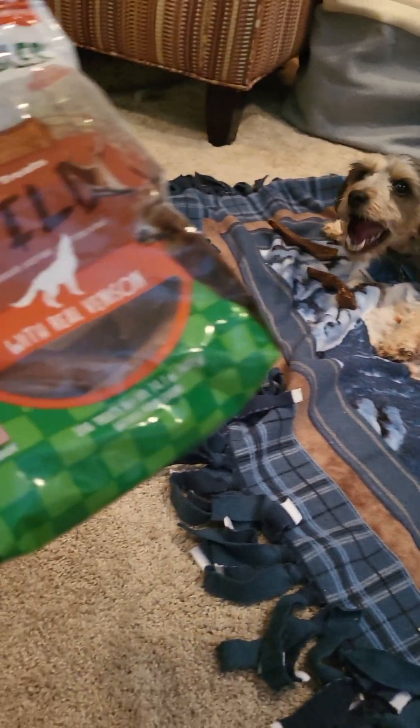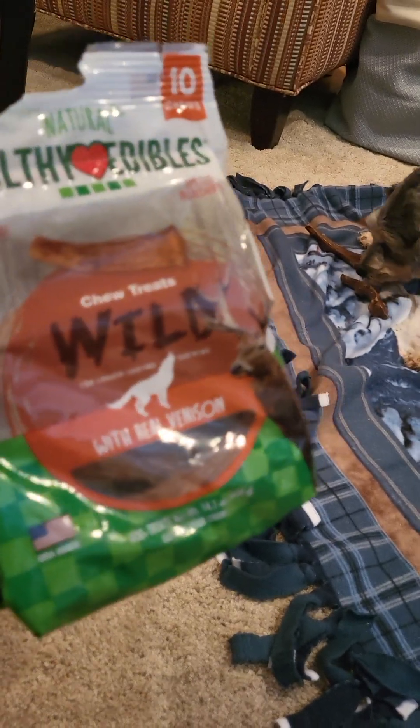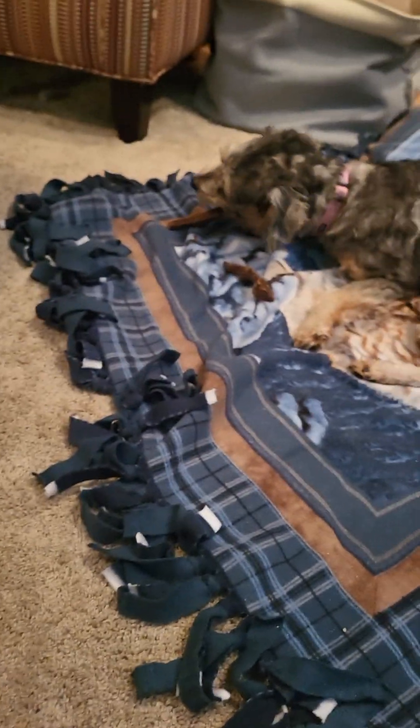One of the things I like best is it does have that made in the USA stamp, so I definitely appreciate that. The limited ingredients, highly digestible.